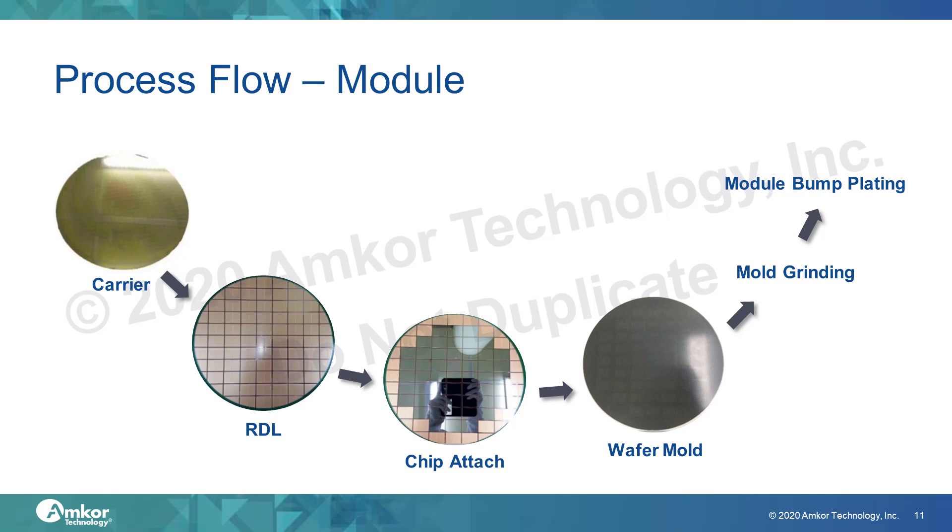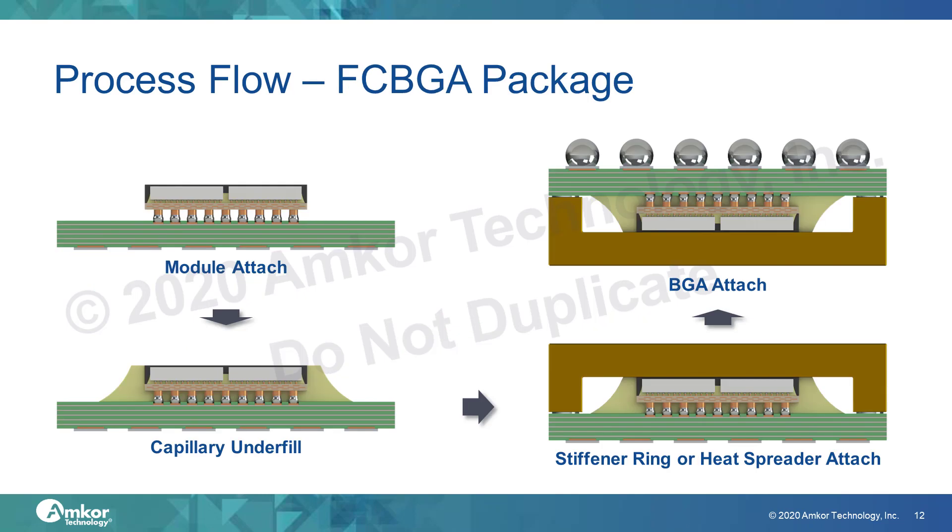The chip-attach process is then performed, and then either capillary underfill or molded underfill is performed. If capillary underfill is used, then an overmold process is still required. Since the thermal requirements of most of these devices is high, the overmolding must be removed in a mold grind step to reveal the silicon backside. After the silicon backside is exposed, the wafer is flipped and goes through a final wafer bumping process to plate the module bump. After the molded module wafer has been completed, it can be transferred to the standard flip chip BGA assembly line. The molded module wafer goes through wafer saw to singulate the modules, then through standard flip chip attach procedure, followed by underfill, stiffener ring or lid attach, laser marking, and BGA attachment.